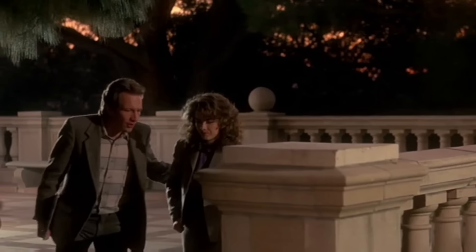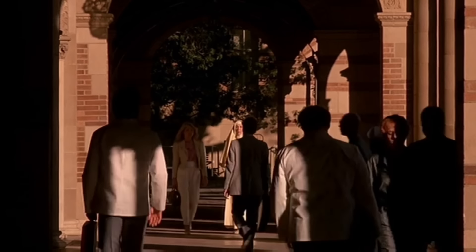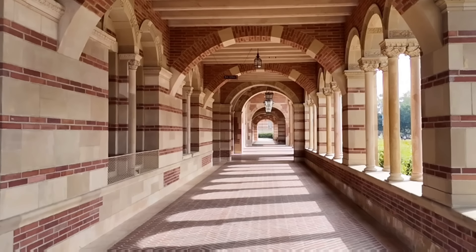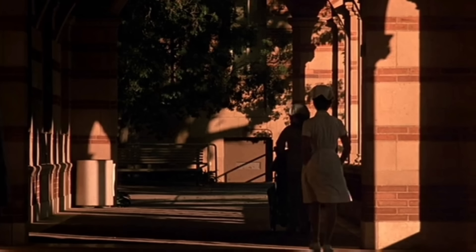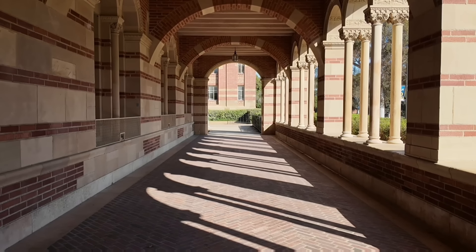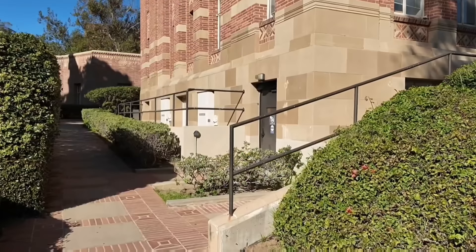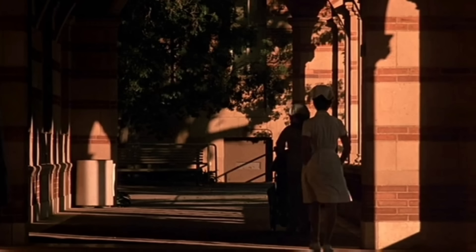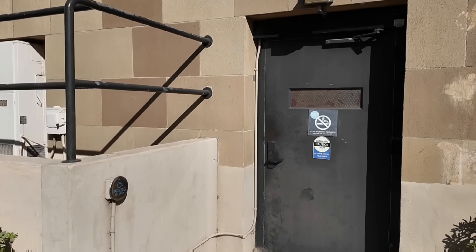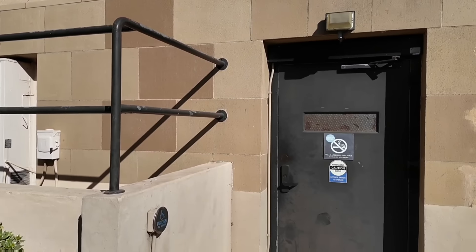They then walk over this way, around the wall, and stand here talking for a moment. After Nancy walks away, Neil looks down this hallway and sees a mysterious nun standing at the end of the hall staring at him. In the final shot when she disappears, you can see a door behind her, which I'm pretty sure is right on the other side of this bush. There's the door — there's that railing. I was a little worried we weren't in the right place, but now I know we are.